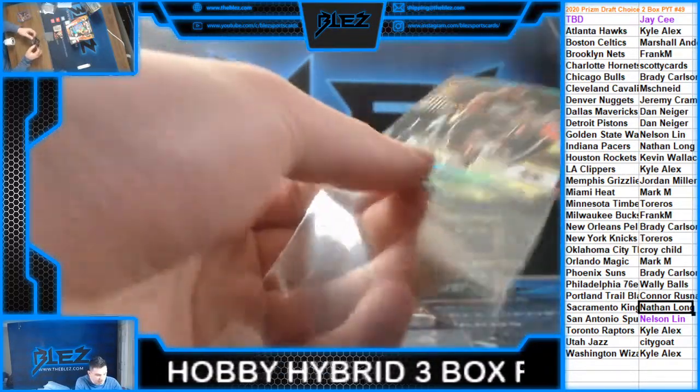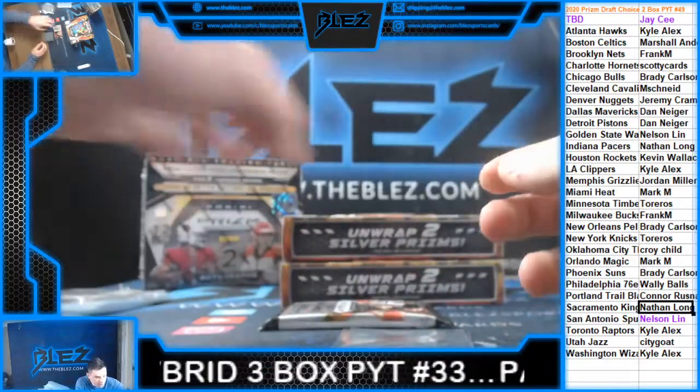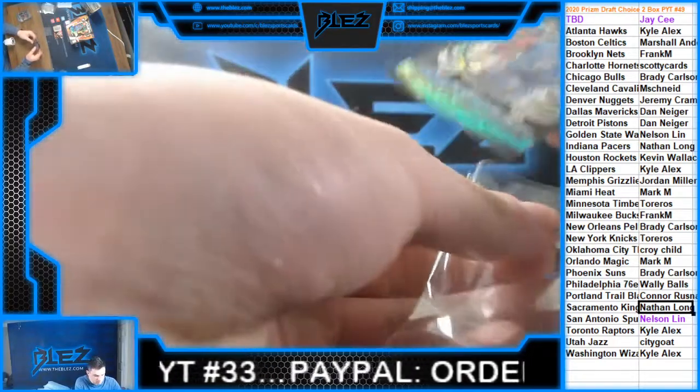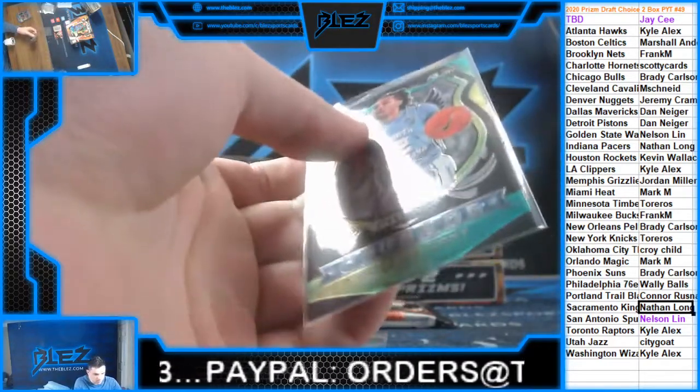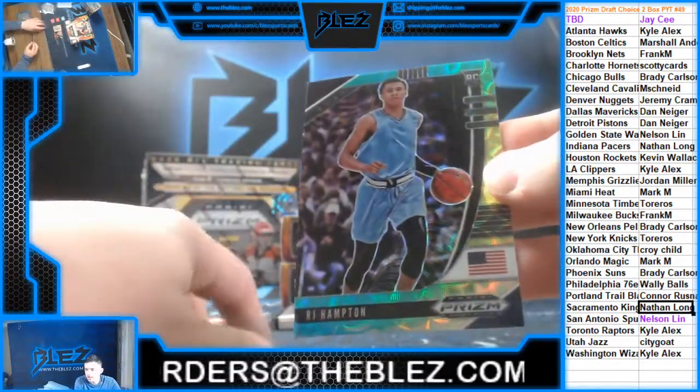Believe he's Sacramento. Blue, yellow, and green for Orlando of Cole Anthony. And a blue, yellow, and green going out to the Nuggets — R.J. Hampton.